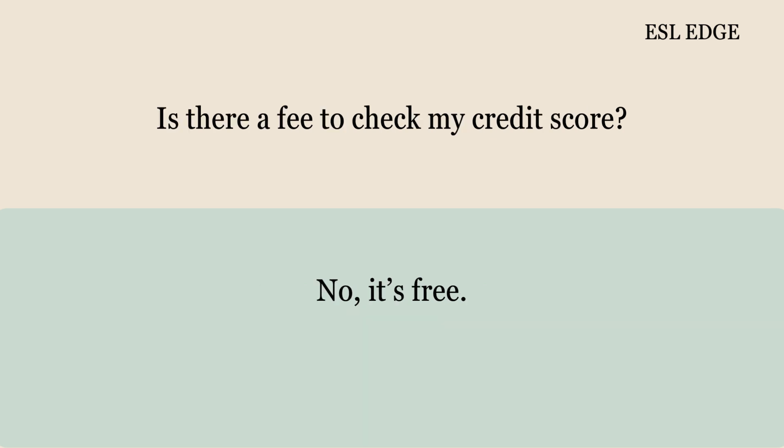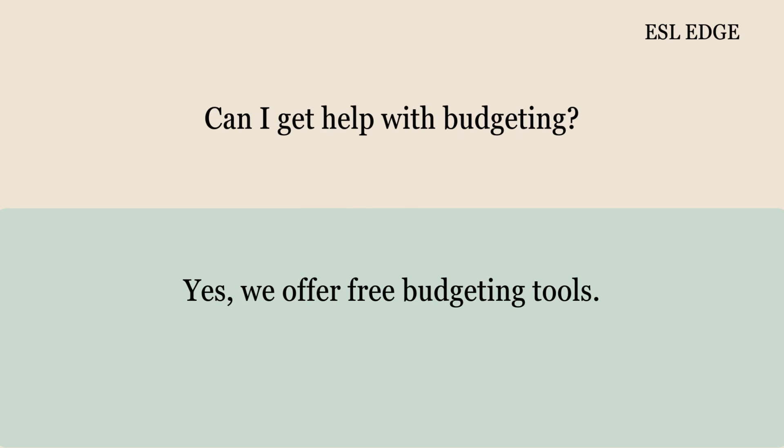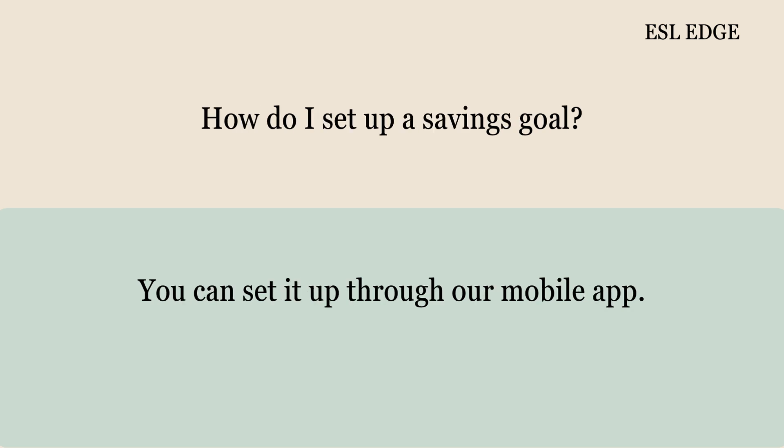Is there a fee to check my credit score? No, it's free. How do I update my address? You can update it online or at the branch. Can I get help with budgeting? Yes, we offer free budgeting tools. How do I set up a savings goal? You can set it up through our mobile app.